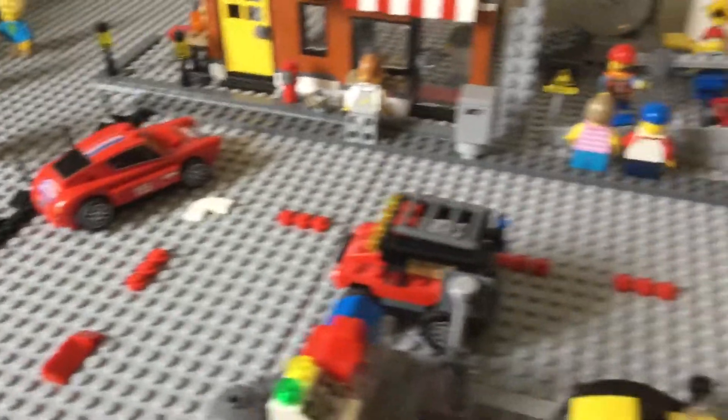Besides that, new cars like this red car which was from the promotional set, and a few other minor adjustments.